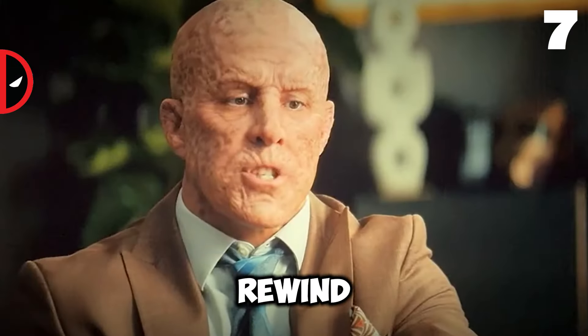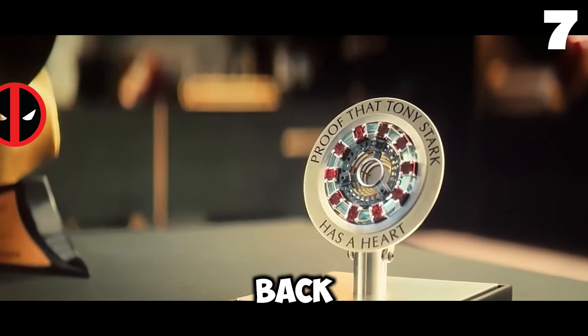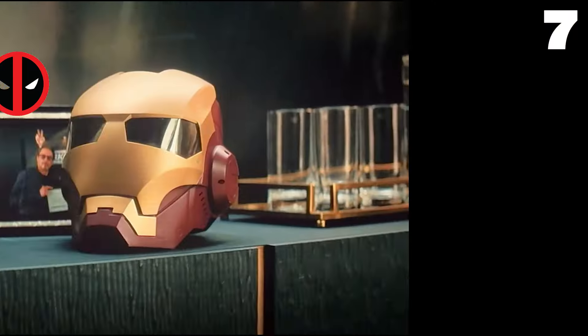At number seven, if you rewind before his battle with the TVA, you'll see Wade at the Avengers compound on Earth-616, interviewing for a spot with The Avengers back in 2018. This scene ties Deadpool into the MCU timeline in a fun and unexpected way.